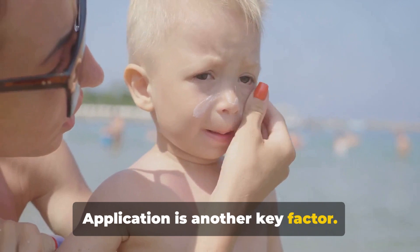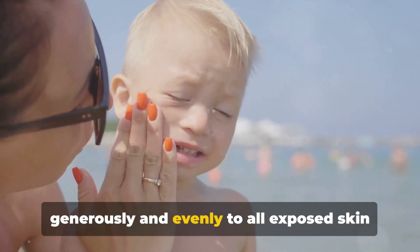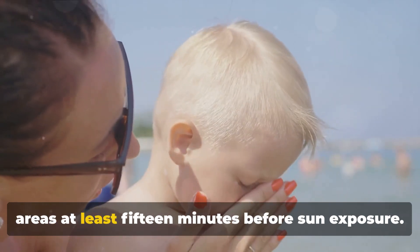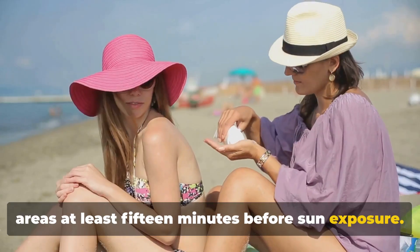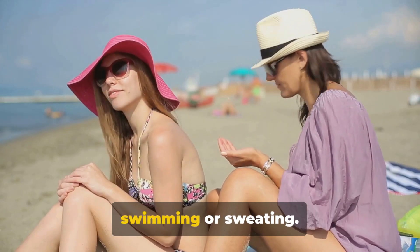Application is another key factor. For effective protection, apply sunscreen generously and evenly to all exposed skin areas at least 15 minutes before sun exposure. And don't forget to reapply every two hours, or more frequently if you're swimming or sweating.